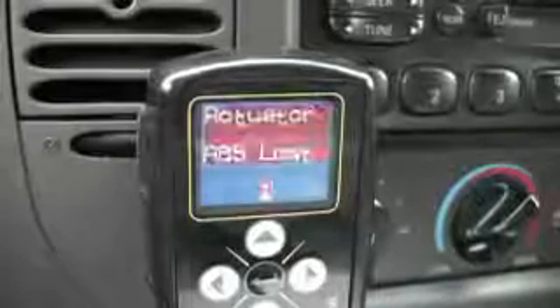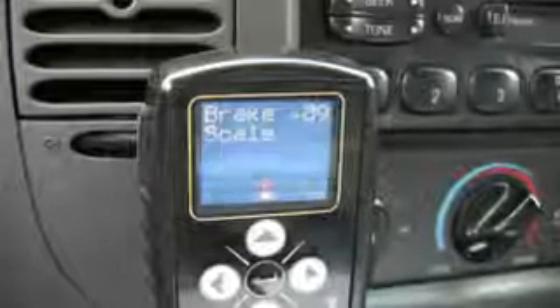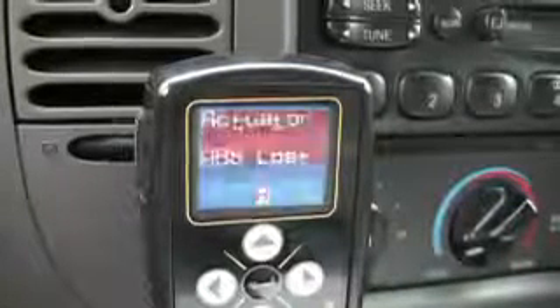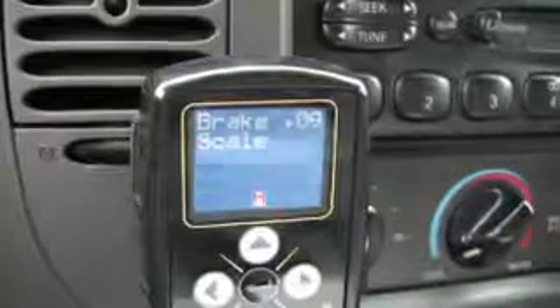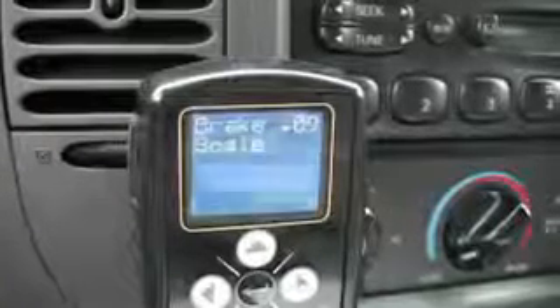If a problem arises with any of the functions monitored, a fault warning is immediately sent to the driver and displayed on the full-color display of the DirectLink NE. This warning is in plain, easily understood language, so the driver immediately knows the nature of the problem and can take the appropriate steps to resolve it.